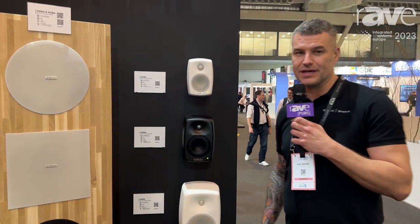Hi, I'm Andy Bensley from Genelec here at ISC 2023 in Barcelona, and I'd like to introduce the Genelec Smart IP range of installed speakers.